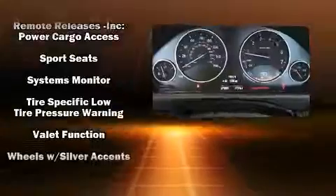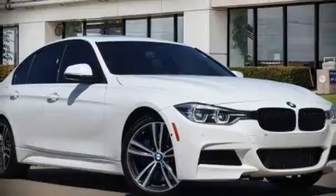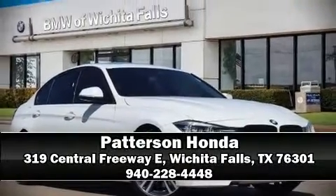It also arrives with a CARFAX History Report, providing you peace of mind with detailed information. Please don't hesitate to give us a call.